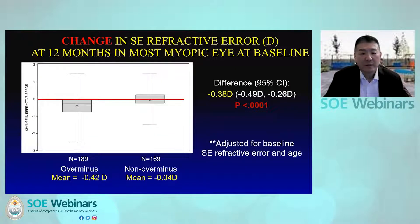Another major concern associated with over-minus treatment is myopic progression. In this study we measured change in refractive error from baseline to twelve months. There was a 0.42 diopter myopic shift in the over-minus group and essentially no change in the non-over-minus group. The difference of 0.38 diopters was statistically significant.